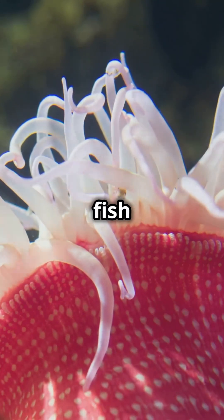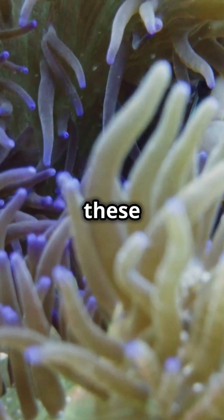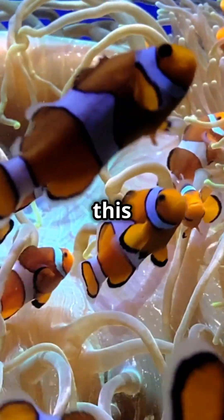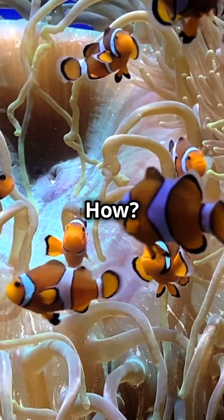These tentacles can kill most fish instantly, but not this one. If any other fish swam into these venomous tentacles, it'd be paralysed and eaten alive. But this tiny fish moves through them like it's completely untouchable. How?